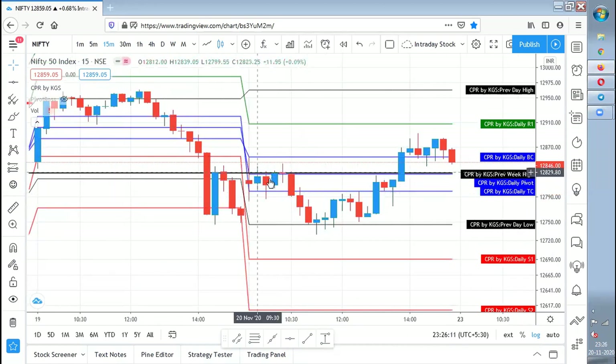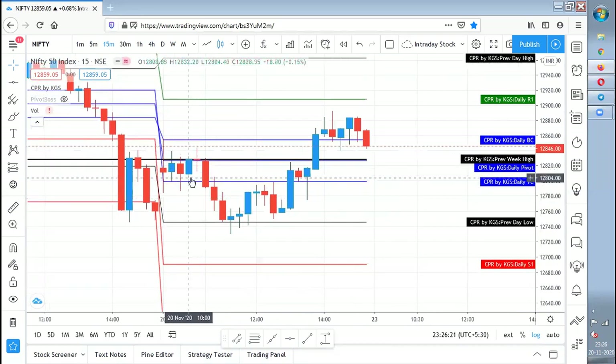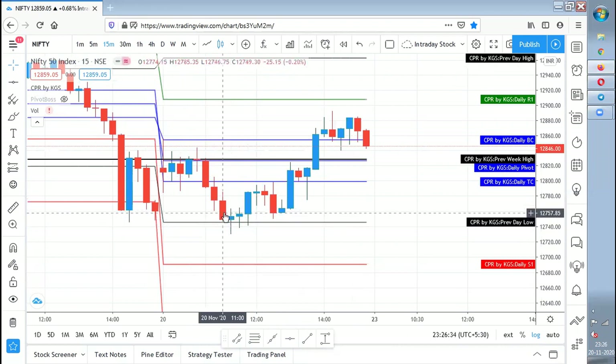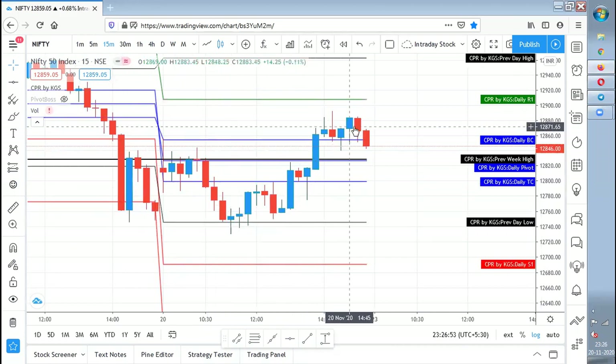There are certain doji candles over here, so retailers or novice traders would not be able to decide what will happen. You can leave it and wait for the next support zone — the previous day low — and check what happens there. Till this candle it did not give a close below the previous day low; this candle gave a break but not a close below. So you wait for a follow-up candle and then enter, keeping the low as the stop loss. By this you would have easily encountered a reversal trade and gotten some good profit.